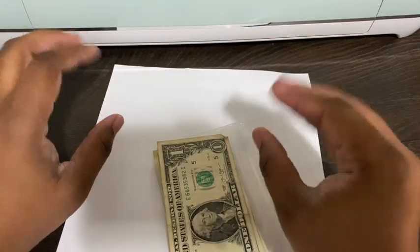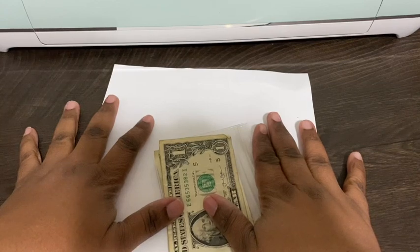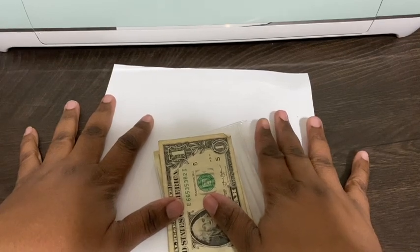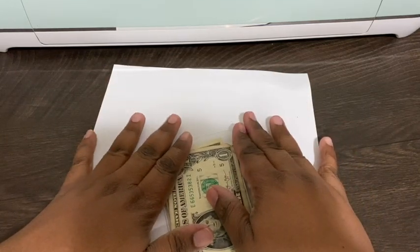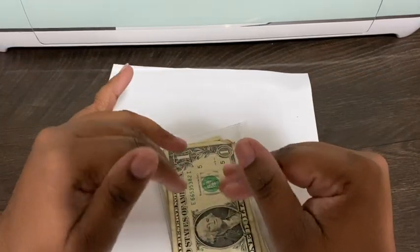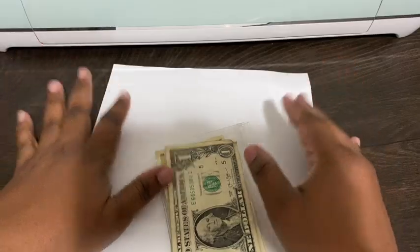Hey guys, welcome back to my channel! My name is Corinne, if you are new here. In today's video I'm going to be doing this video with my son, and we're going to be showing you the new fun savings challenge that he is going to be doing so far this year to see how much money he can save. If that sounds like something you might be interested in, stick around and keep watching. Don't forget to like the video, and if you are new, don't forget to subscribe.